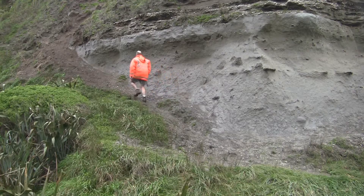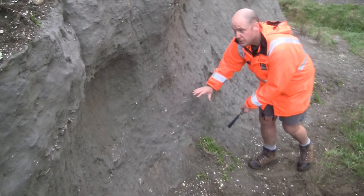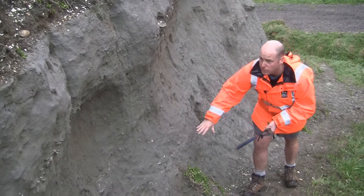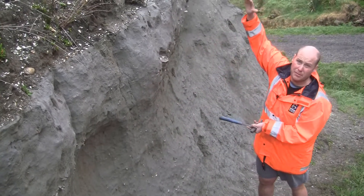When sedimentary geologists describe a section such as this, we start by describing the rocks at the bottom and then we work our way up towards the top. This is because the rocks towards the bottom are generally the oldest and were laid down first, and then the section will get progressively younger as we move up through the layers.